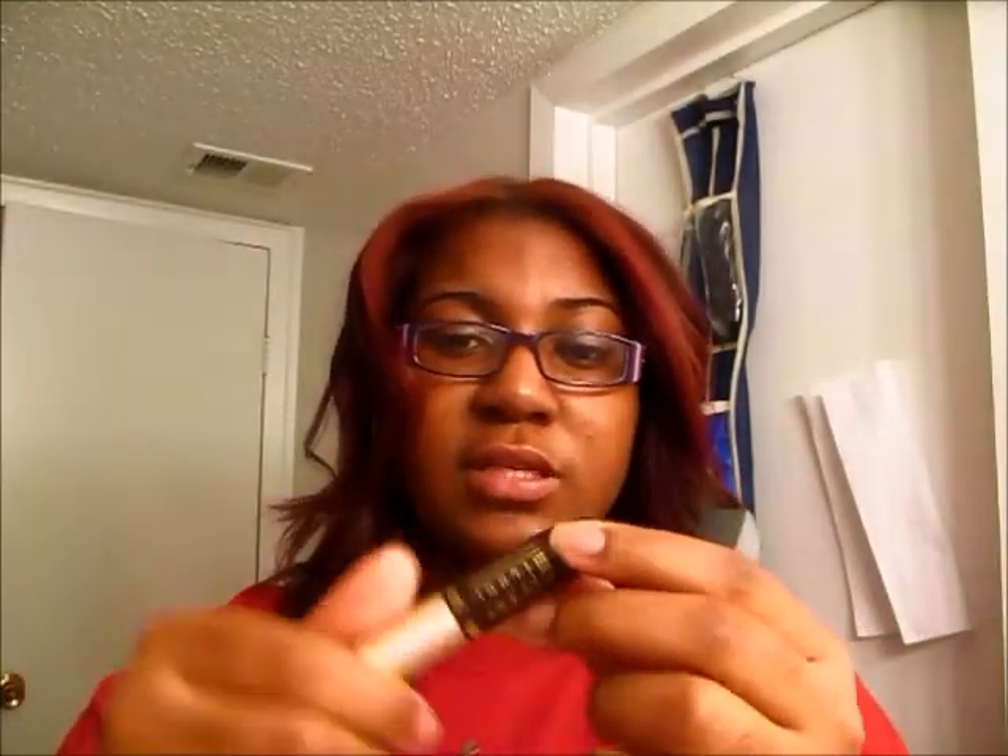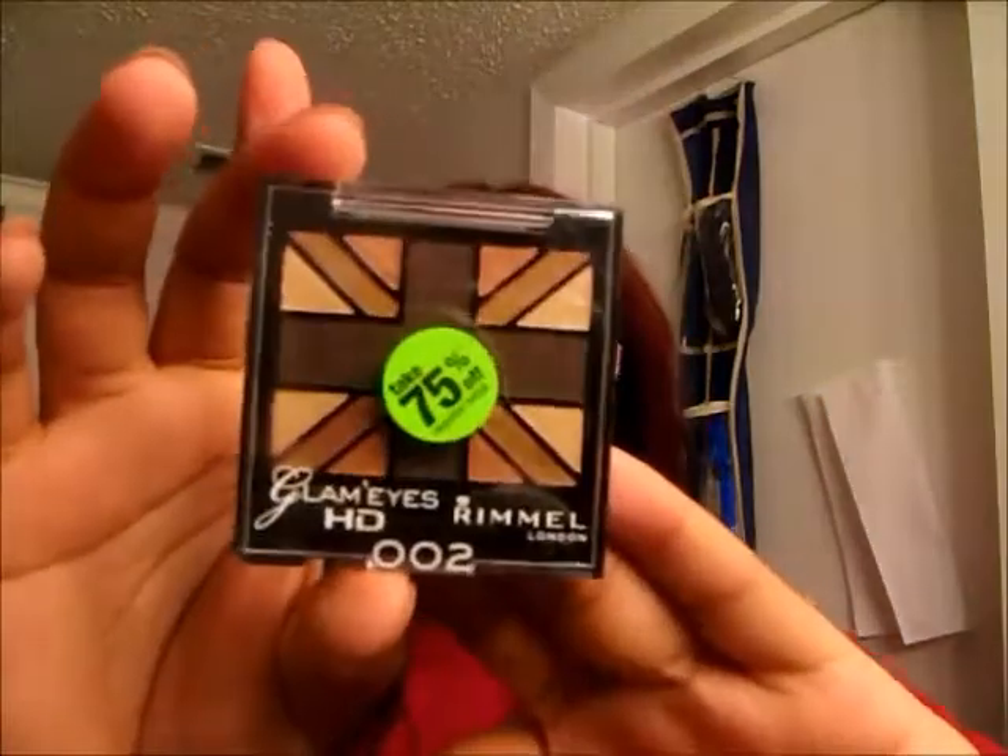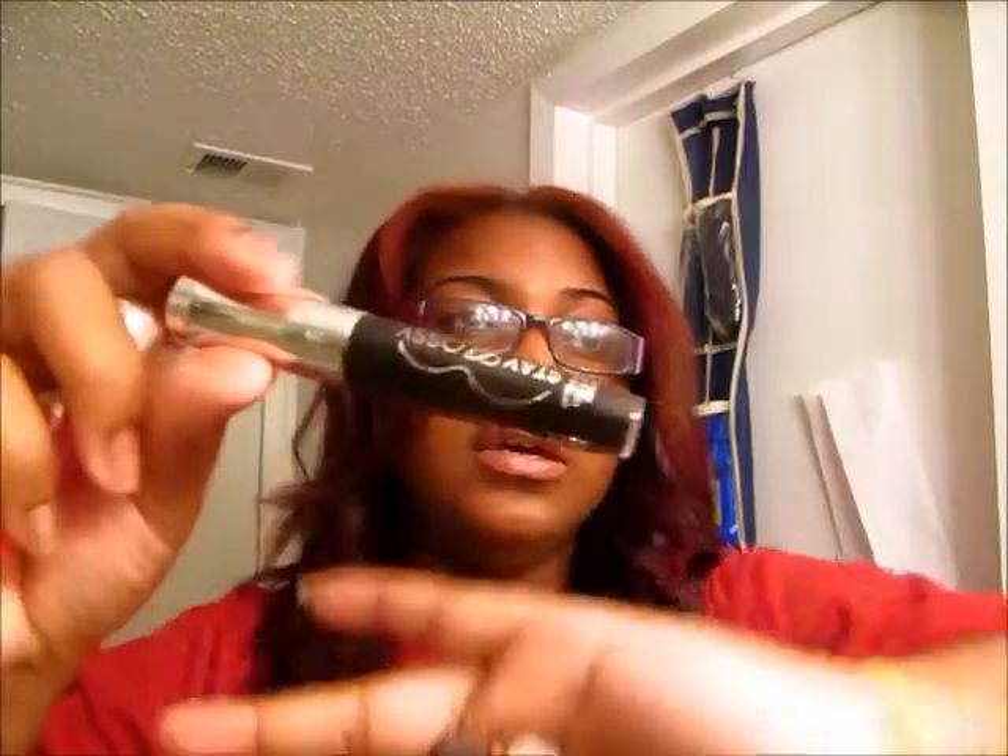I also got a lip butter in Gumdrop. I got a Revlon Luscious lip gloss in Peach Petal. I got a Milani Crystal Gloss for lips in Sheer Dark Honey. I got a Rimmel Glam Eyes HD Eyeshadow in English Oak. I also got the Rimmel Stay Glossy Lip Gloss in Black Diva — a pretty black lip gloss — and a Milani Crystal Gloss for lips in Fruit Punch.